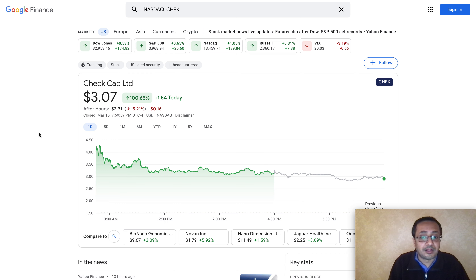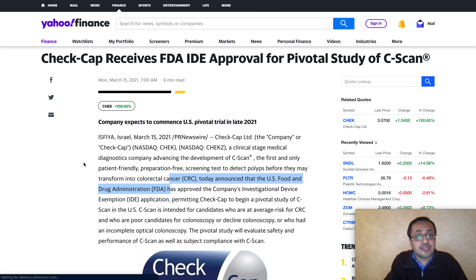Now let's take a look at what exactly happened. The stock opened up pretty high because in pre-market the stock was up, and it opened up at about the four dollar level. It went as high as four dollars and 25 cents in today's trading session, as you can see right here. This is a very small company, and they got an FDA approval for IDE phase for their product - the C-Scan.